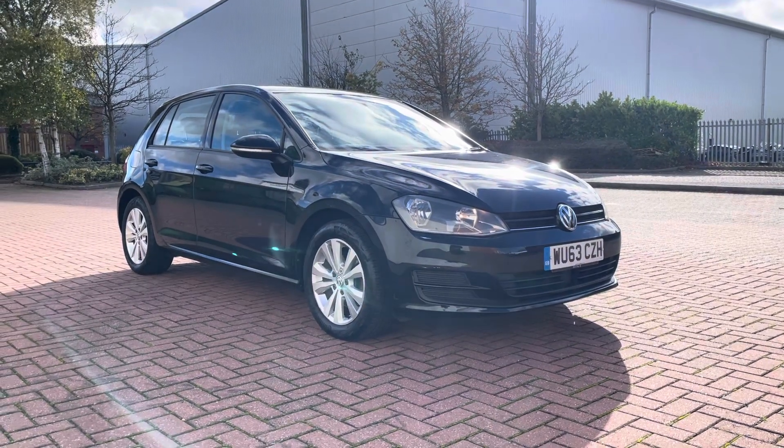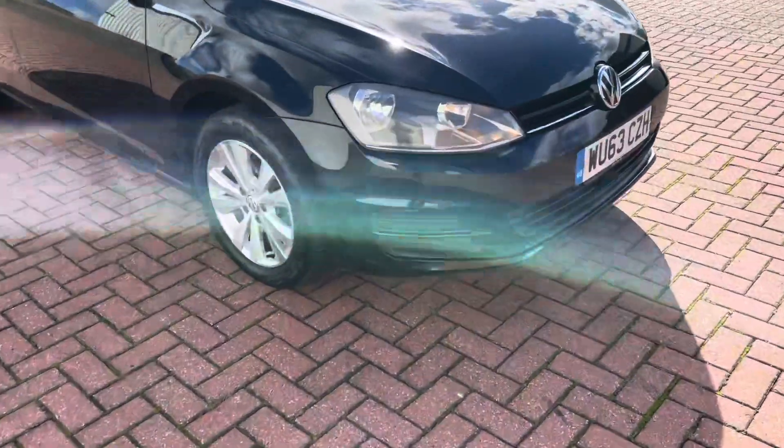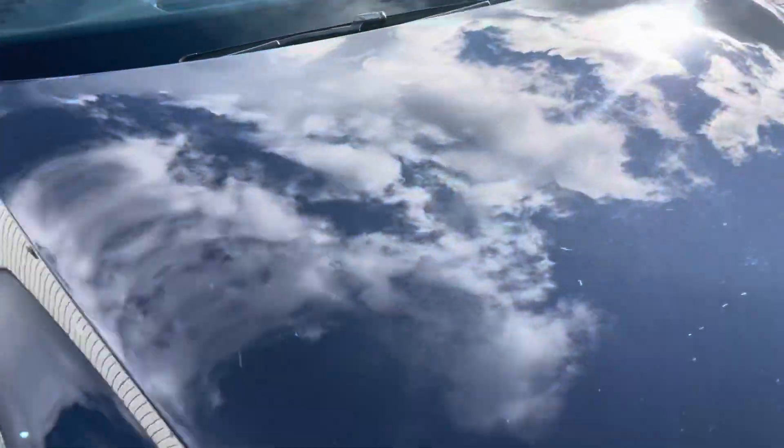We've had the car from 2020. We just need to upsize — that's the only reason we're selling. So we're just going to have a look around the car. There's a bit of a scuff mark here — it was like that when we actually purchased it.